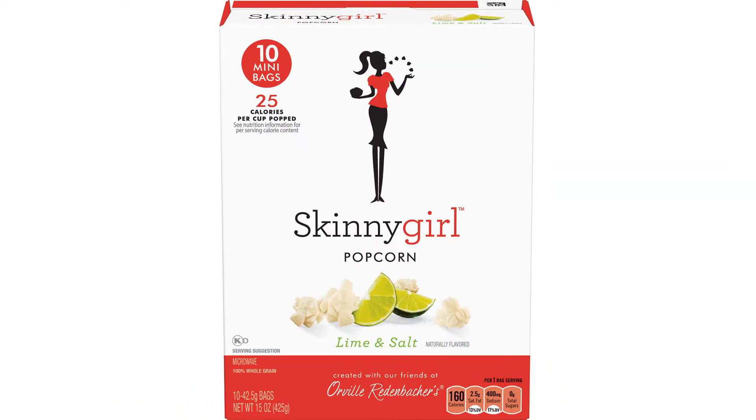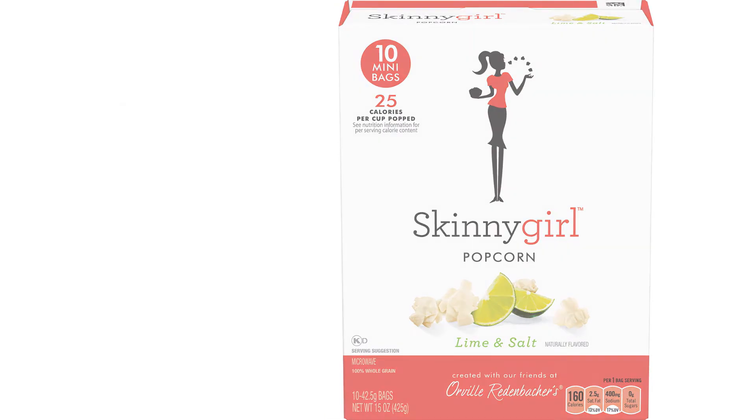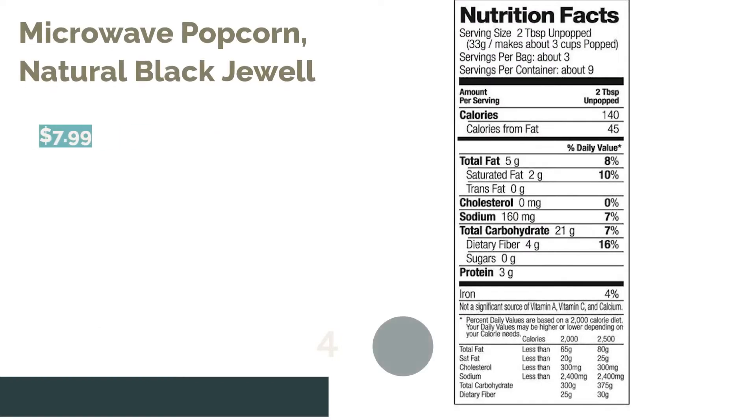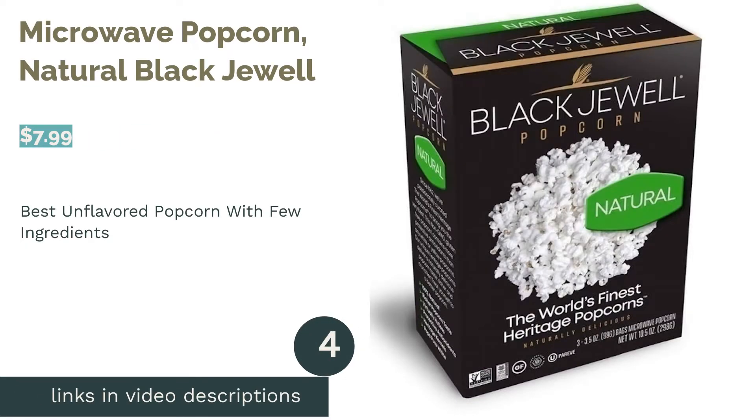Some reviewers said the lime flavor was too fake tasting. However, many reviewers said the bag size was the perfect amount whenever they wanted a snack. They also appreciated how the lime flavor complemented the salt.